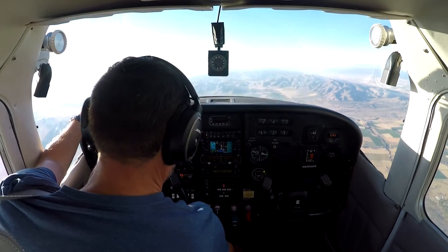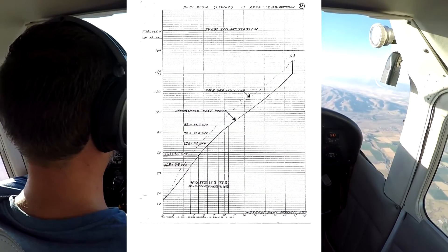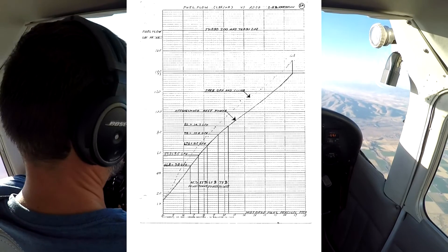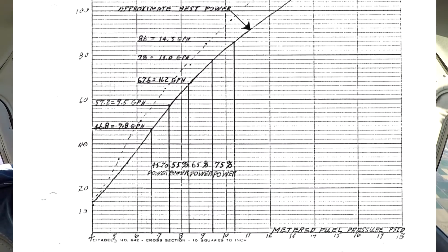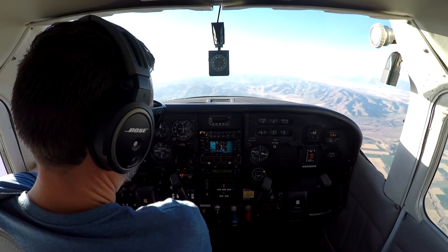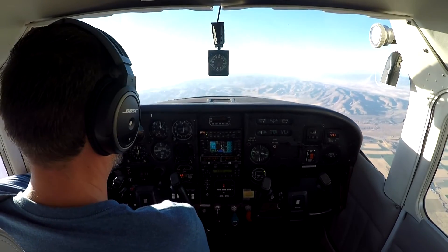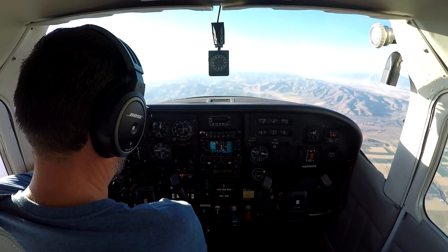We're getting slower than that and burning more fuel than that. Here's another chart from the operations and maintenance manual for this STC engine, called the Turbo 200. It says that at around 10 psi — which is 75% power — you should be getting no more than 14.3 gallons per hour. We're way in excess of that, and in fact I can't even get 10 psi. Full rich, I can't get much more than about 9.5 psi.